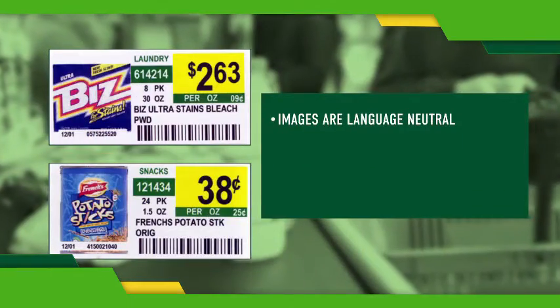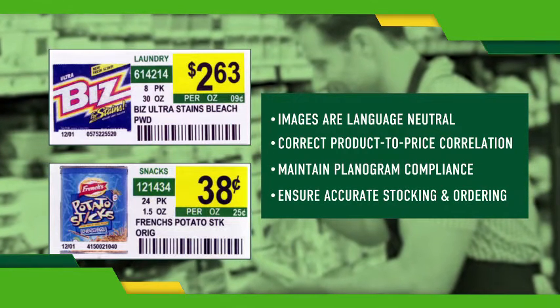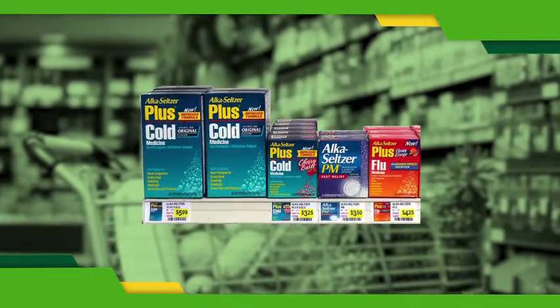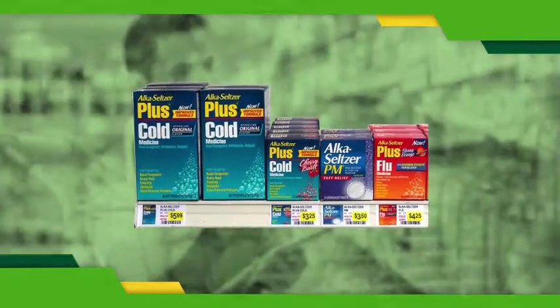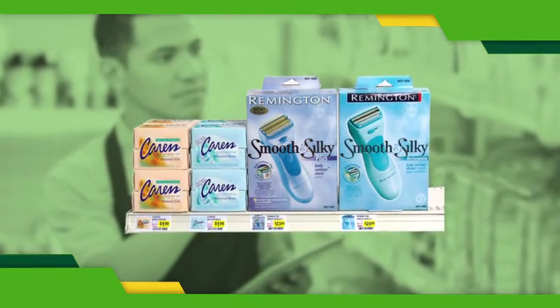By upgrading your shelf tags to include color product images, your store will experience less out-of-stocks and less stocking mistakes. Your restocking and reset times will decrease significantly, giving your employees more time to concentrate on what's important — the customer.